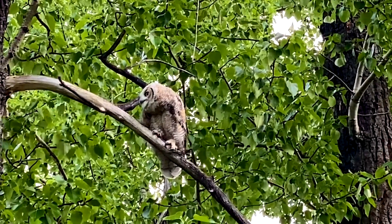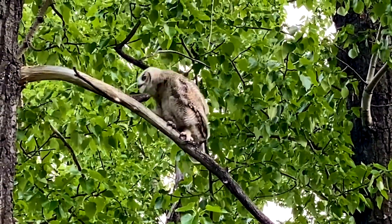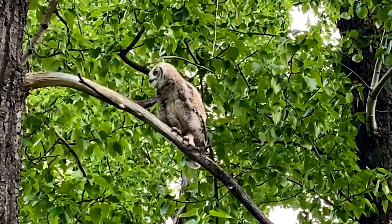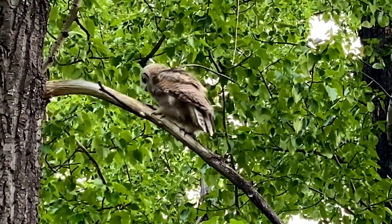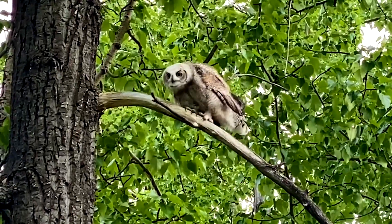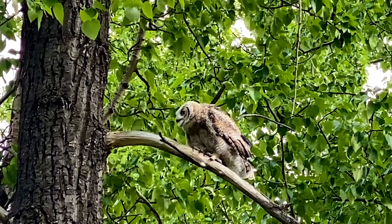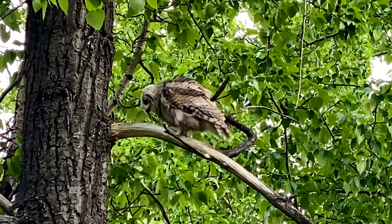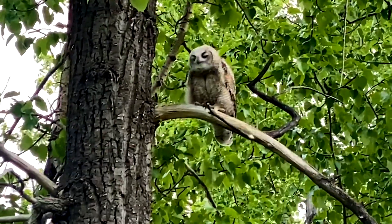First up is a juvenile great horned owl surveying their surroundings from a poplar branch. The young bird is capable enough to be exploring on their own, but still lacks the sure-footedness and grace of a mature owl. This owlette puts on quite a show for the camera before locking their large, amber eyes on mine.